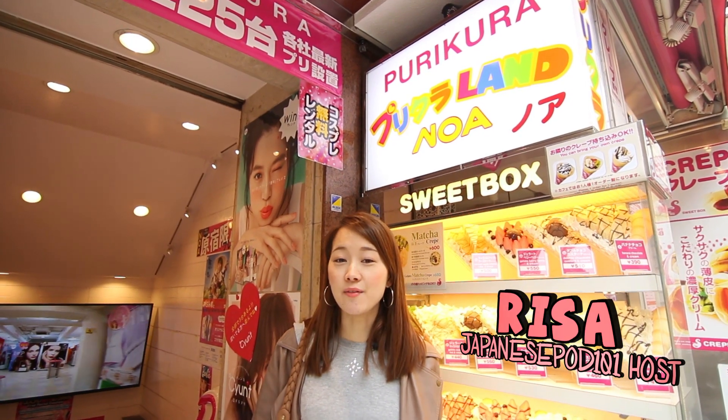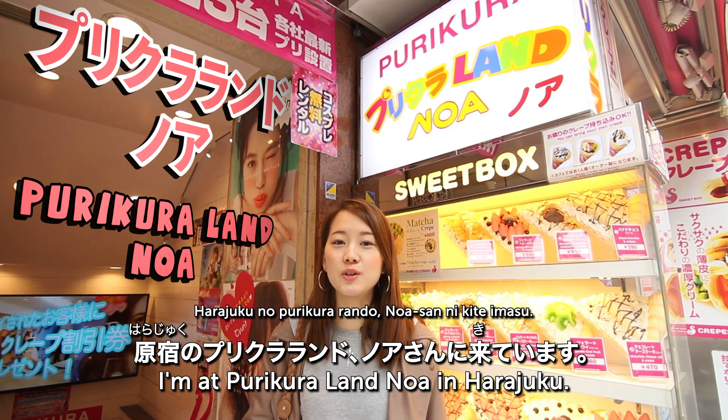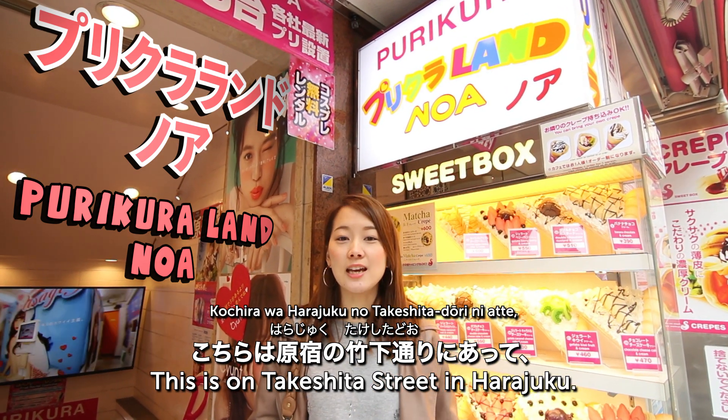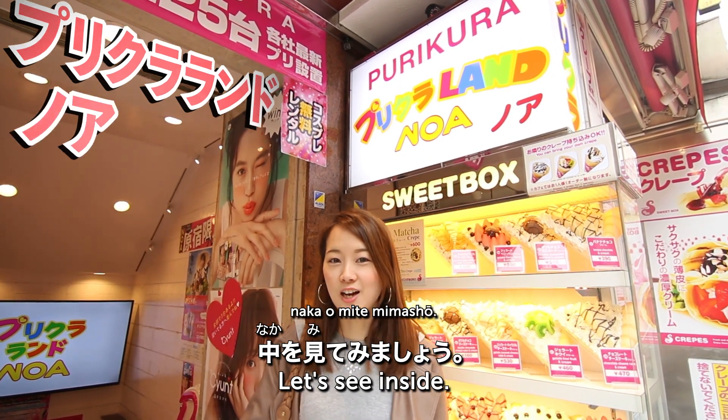Hi everyone! Today I'm here at 原宿プリクラランド NOAH! This place is located on Takeshita Street in Harajuku, and it has all the latest purikura machines lined up. Let's go inside!